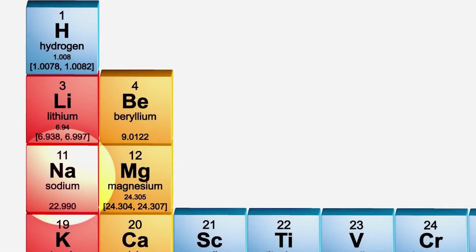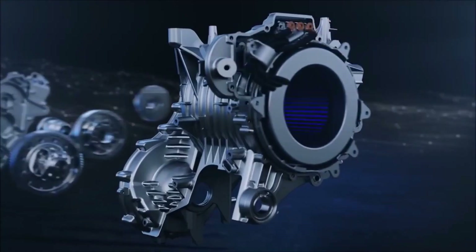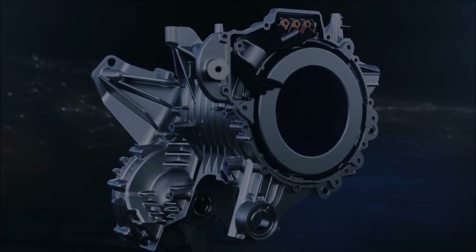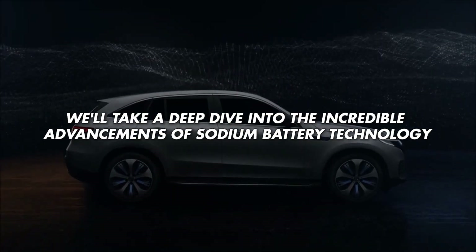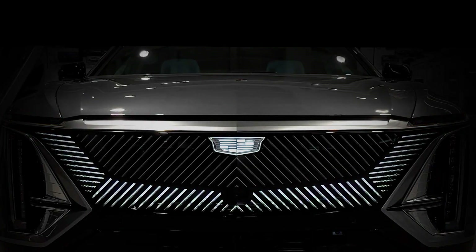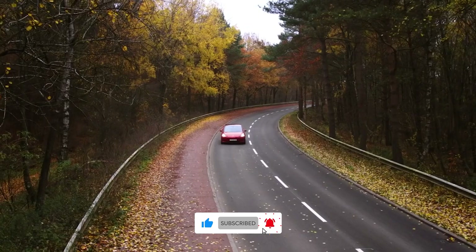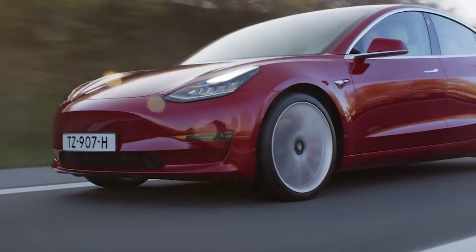That's right — sodium, a common element found in everyday table salt, is the key ingredient that's reshaping the way we power electric vehicles. In this episode, we'll take a deep dive into the incredible advancements of sodium battery technology. We'll explore how this innovation is driving down costs, enhancing safety, and transforming electric mobility as we know it. Get ready to witness an energy revolution that will redefine what's possible in the world of EVs.